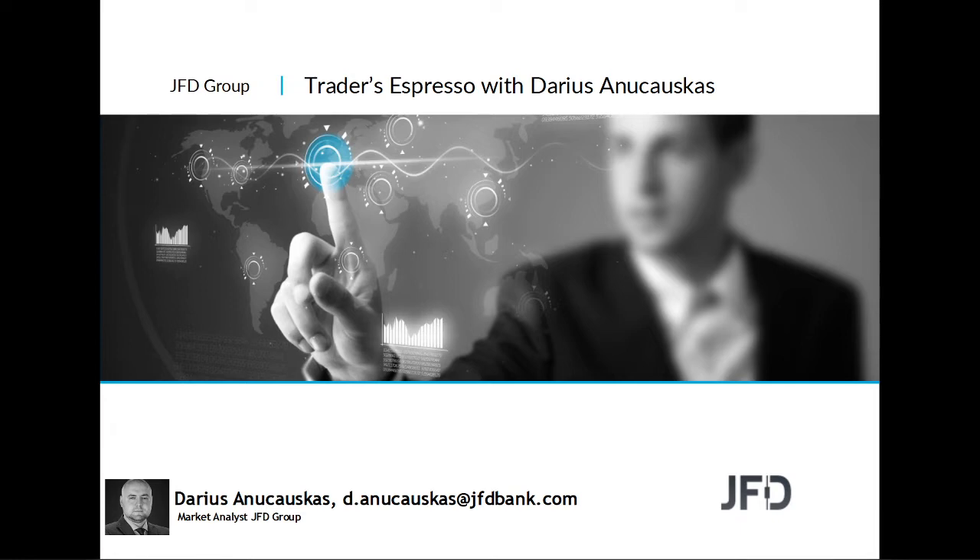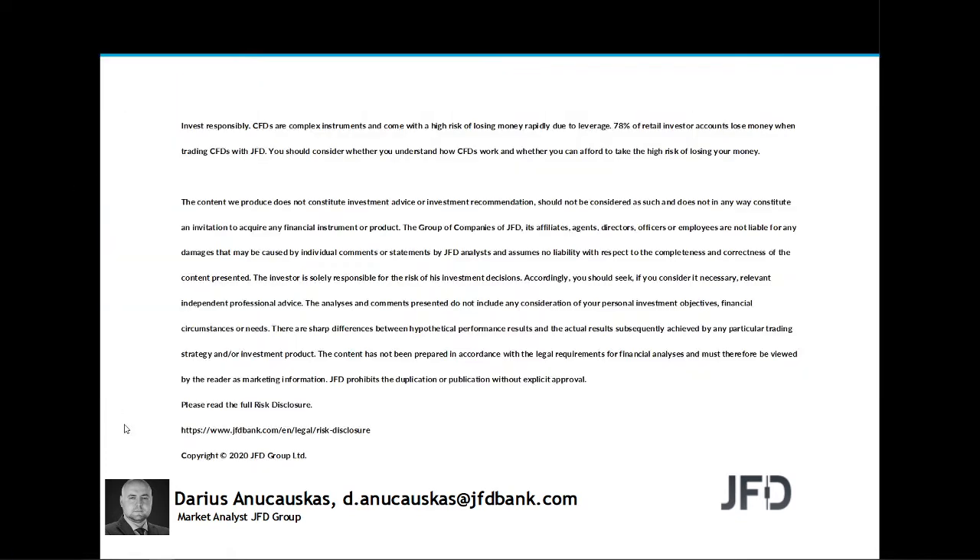As always, we'll quickly have a look at the markets and a few charts to see how some of the instruments we looked at yesterday have performed overnight. But first, let's read through our risk disclaimer: the content we produce does not constitute investment advice or investment recommendation, should not be considered as such, and does not in any way constitute an invitation to acquire any financial instrument or product.